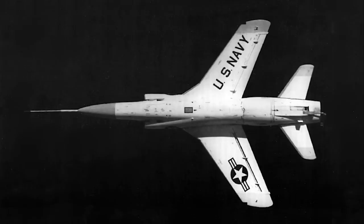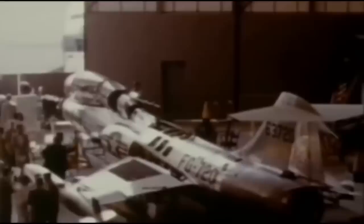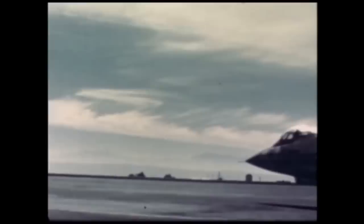But despite this, Grumman also knew that sales to the Navy were not going to happen. The poor showing of the original Tiger, and the ongoing purchase of the F-8 Crusader as the Navy's day fighter, meant that the Super Tiger would never see use from an American carrier. But the United States Air Force were in the process of taking on the Lockheed F-104 Starfighter, a fast, lightweight day interceptor capable of Mach 2. In fact, the adoption testing for the F-104 was ongoing at Edwards Air Force Base at the same time as the Super Tiger was going through its paces.